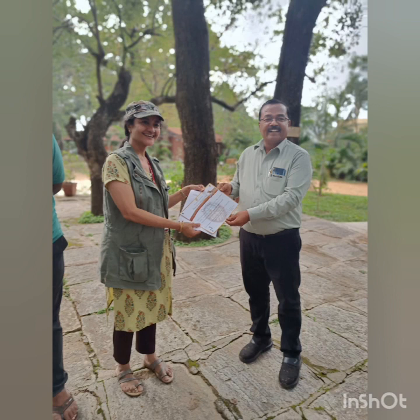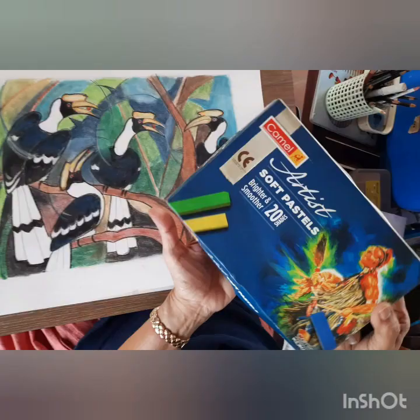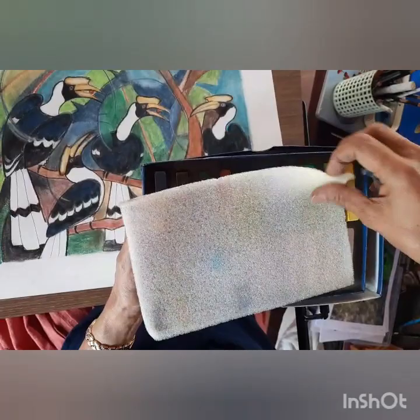Hi everybody, I'm Ari Suda, wildlife artist, your host for Wildlife Art Bites. Today I will do a contemporary artwork of great Indian hornbills in soft pastels.